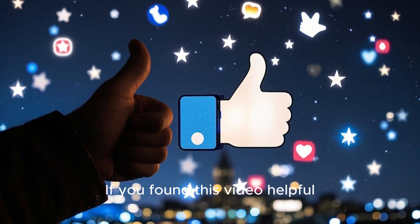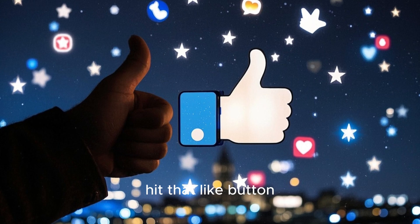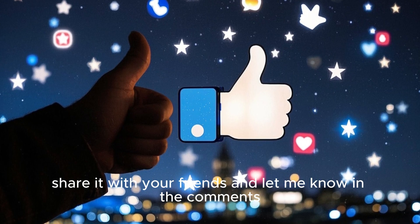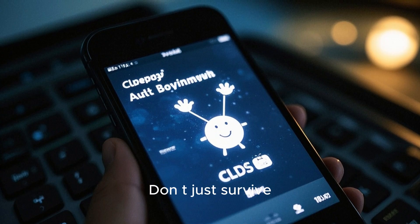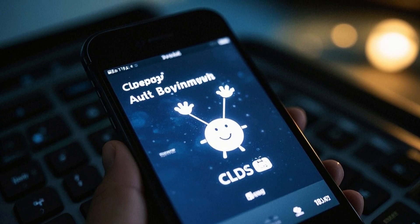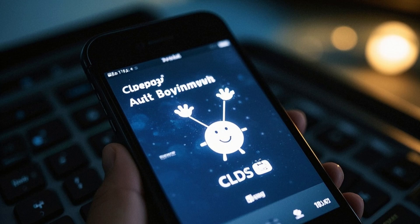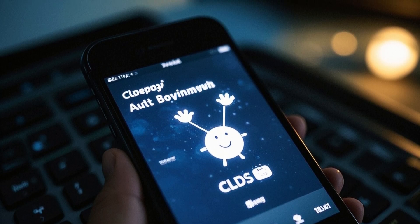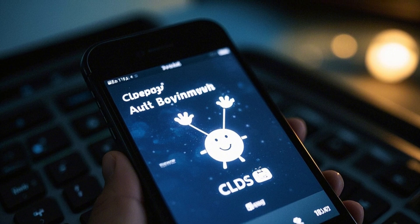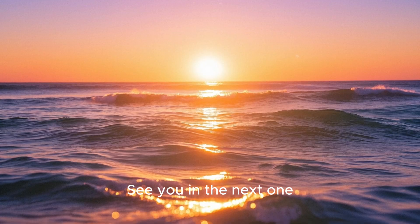If you found this video helpful, hit that like button, share it with your friends, and let me know in the comments if you turned off auto-download. I'll be back with more tips, tricks, and security stories. Keep watching — don't just survive online, thrive online. See you in the next one.